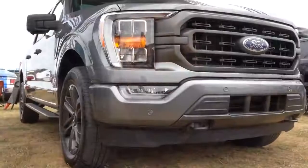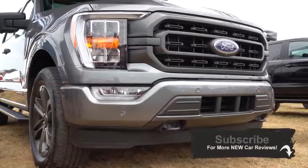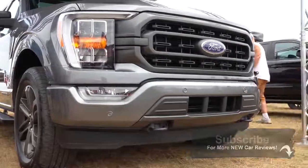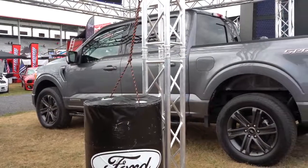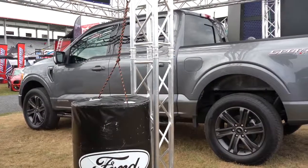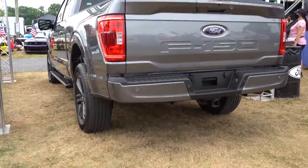As you guys can probably already tell, the 2021 F-150 has been completely redesigned for the 2021 model year. Every body panel has been changed, producing a fresh and extremely different look than in previous generations. Several class-exclusive features are also going to be found on the 2021 F-150 that will definitely take you by surprise.